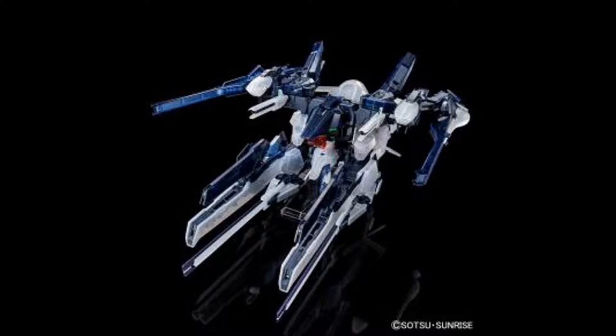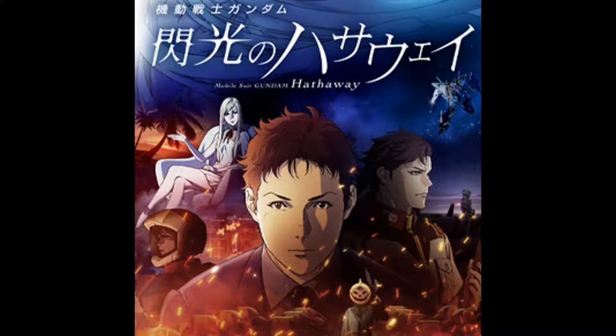Our next section is anime news, and there actually is something. Last month there was some stuff but I didn't go over it — it was basically just talking about episode releases for SD Gundam World, which I had already covered when it was supposed to be coming out. Most of that is still what's going on; it was like episode six coming out this month or whatever.